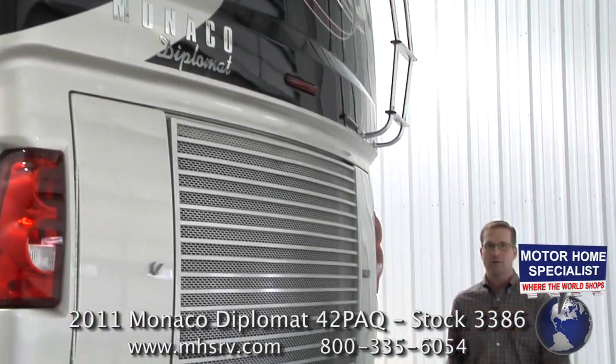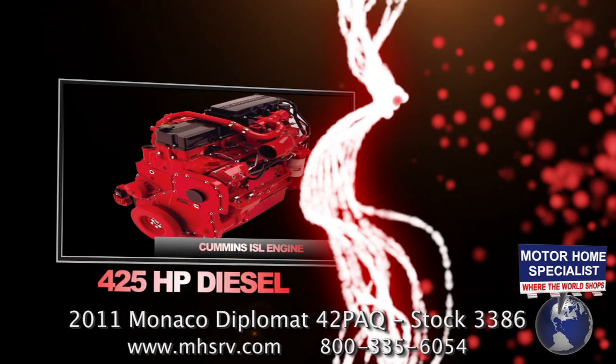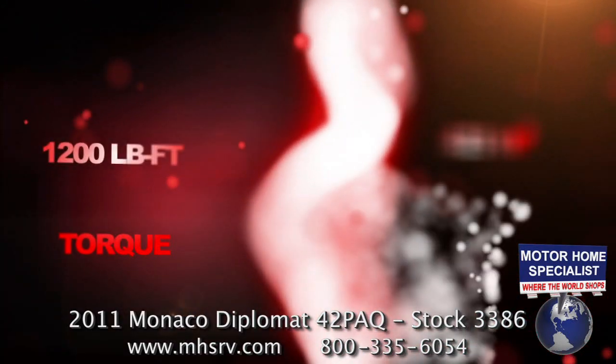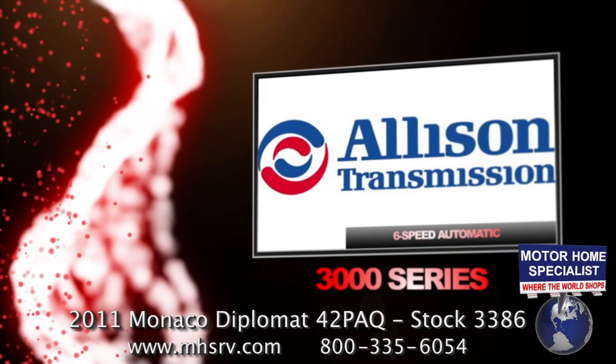If you're looking for power, the 2011 model Diplomat is sure to impress. It is powered by the 425 horsepower Cummins diesel engine that boasts an incredible 1,200 pounds of torque. You'll also find the heavy duty Allison 3000 series 6-speed automatic transmission.